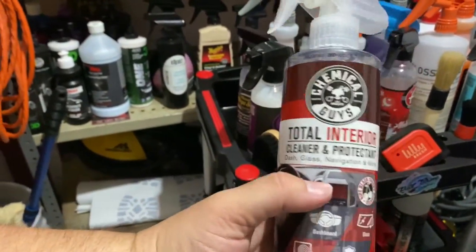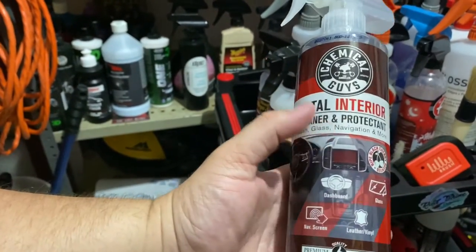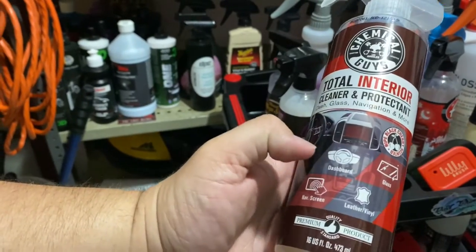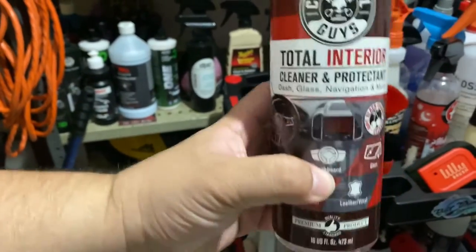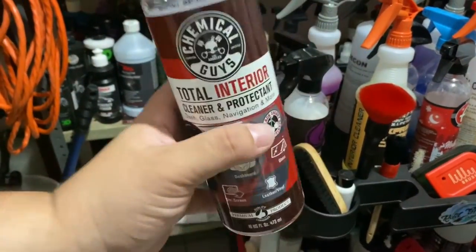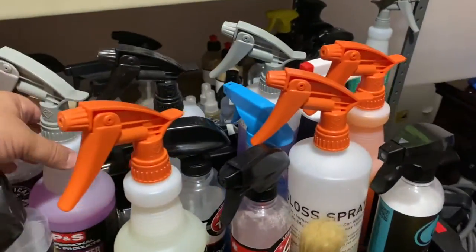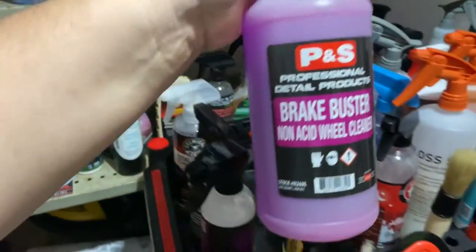I'm not a fan of Chemical Guys in general, but this is one product they have — they also have a regular scent version — and it just works. You can use it on glass, you can use it on TVs, LCD and LED screens. That's something you probably never heard of, but it cleans TV screens really well.